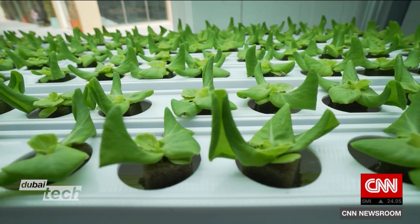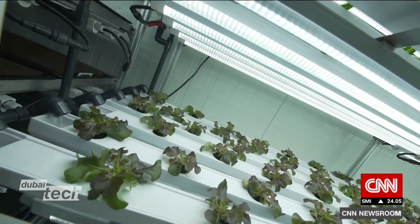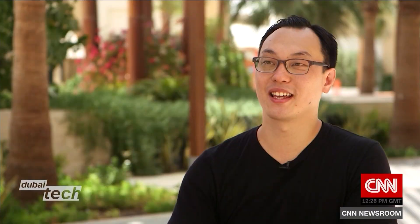In our container, we have about 4,000 plants growing at the same time. And in order to operate the farm for a day, the amount of water that we use is the equivalent of one shower.